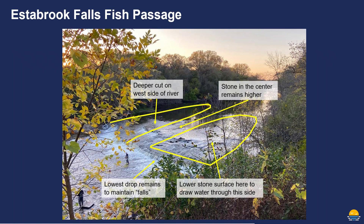Since there isn't public space available to make a bypass channel around the falls, our plan is to remove enough rock from the falls that fish can swim through it. We will make a deeper cut on the west side of the river and then just partially lower the east side of the river, and then leave this rock a little bit higher in the middle. We're also planning to leave a smaller drop on the east side, and that will maintain a waterfall that will be visible during more normal to low flows.